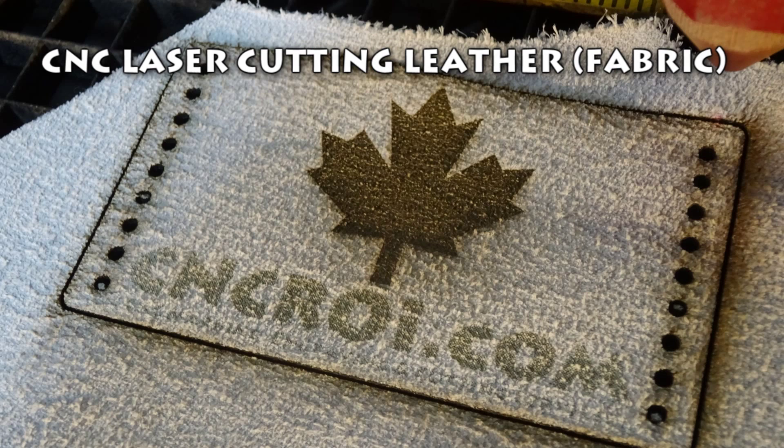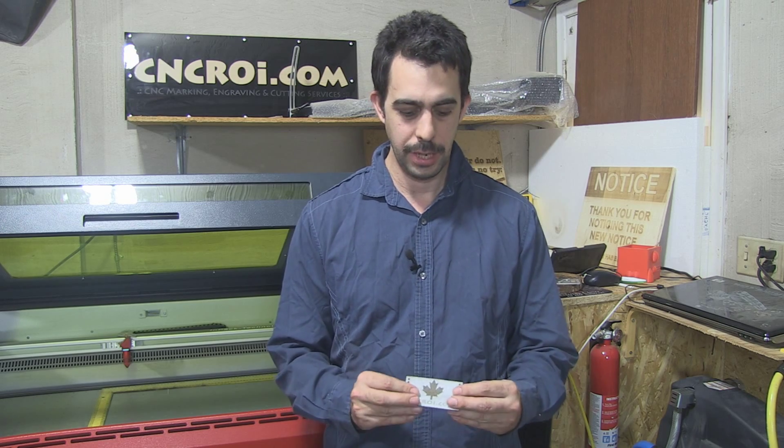Today at CNCRIHQ we're going to do a leather patch. What I find fascinating with the laser is I can basically cut or engrave, mark, etch any material. The same laser that does industrial aluminum engraving or anodized aluminum vaporizing with our fiber tube.